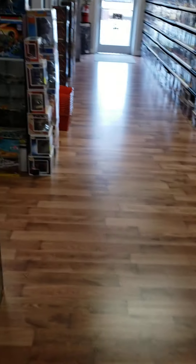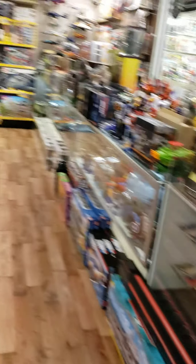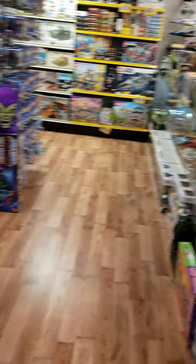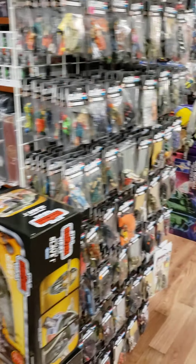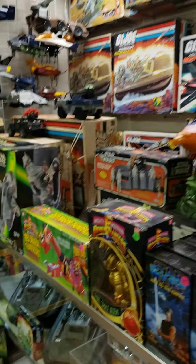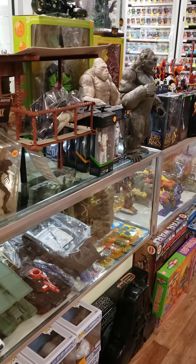Another thing — a lot of our books are going to be bagged and boarded. It usually goes into a two-week cycle, so if a bunch of issues came out two weeks ago, those will eventually be bagged and boarded and moved to back stock. The bag and board is free — I'm not going to charge you for that. That's just silly.